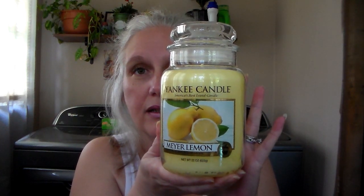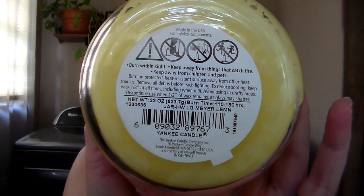Then I got a full-size large jar of Meyer Lemon because I was just in the mood for lemon. I don't know when this was poured. This one isn't very strong cold throw and it's very dry. I can smell it, but it's not very strong. It looks like it's got a lot of oils in the wax, but we'll see.